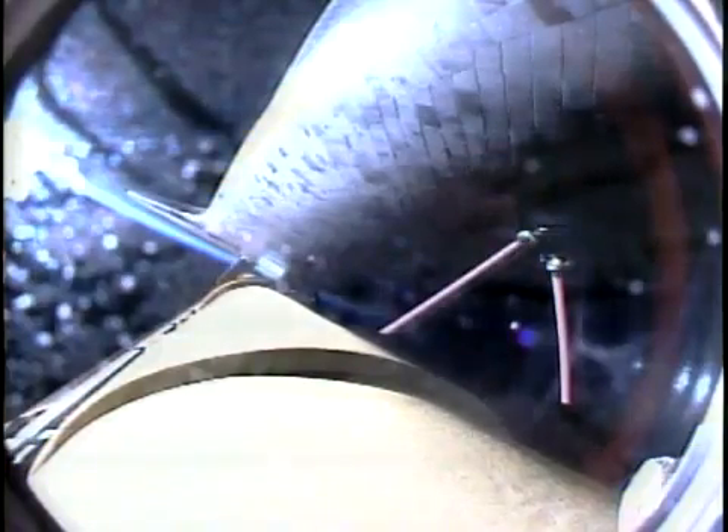Four minutes and 50 seconds into the flight, Discovery continuing on path, flying at 7,000 miles per hour, 65 miles in altitude, and 235 miles downrange.